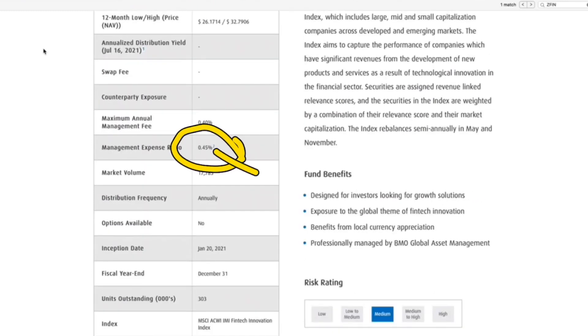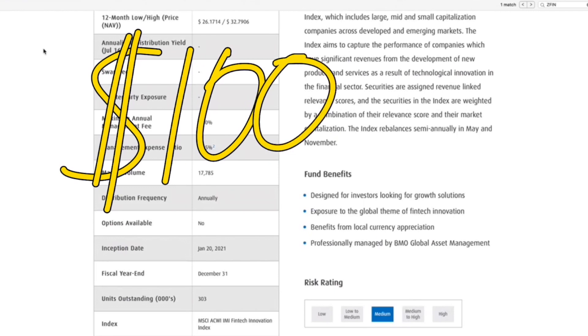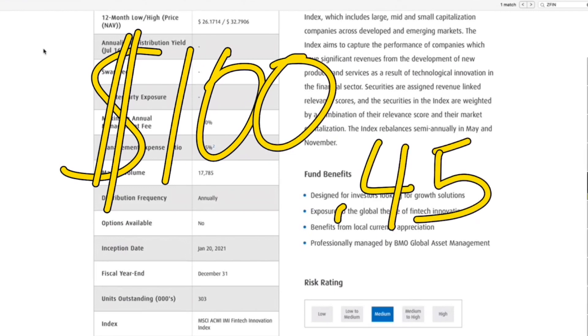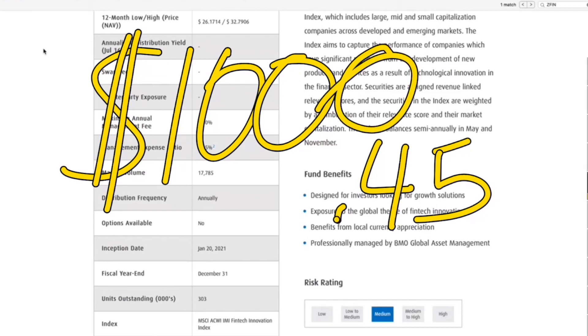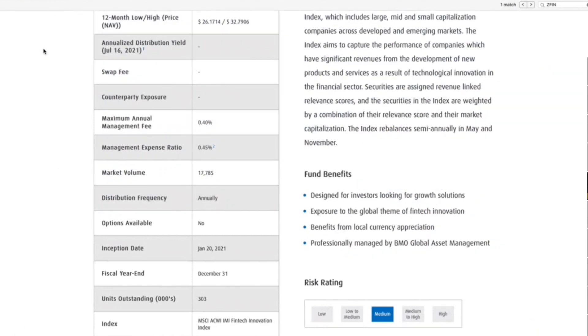The management expense ratio, the MER, is 0.45%, which means that roughly every $100 that you put in, it's going to be roughly $0.45 that you're giving to BMO. If it was $1,000, it'll be $4.50. If it was $10,000, it would be $45 a year, and it just keeps on moving down the line.